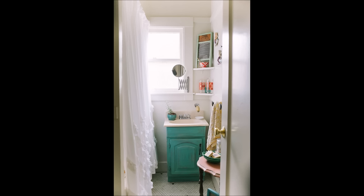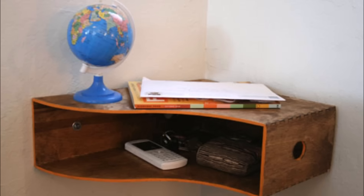35. When working with small spaces, never underestimate the power of corner shelves. 36. You can even make one with a magazine holder.